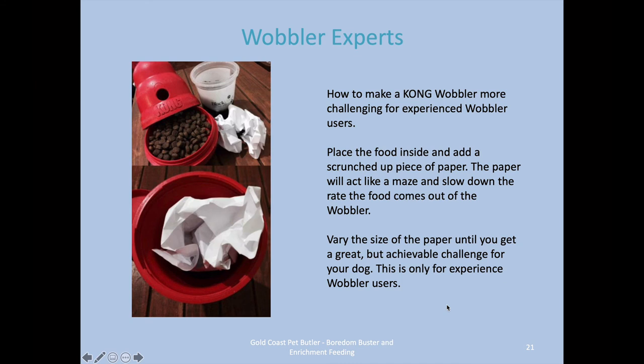For Wobbler experts who start to get the food out fairly quickly, you just need to be a little bit creative. In here we've put in some scrunched-up paper to work as a maze for the food to go through in order to get out of the Wobbler. You can play with different levels of scrunched-up paper, and just shoving things in there to slow down the food coming out is all you need to do. That's why the Wobbler is one of the best toys — it's one of the few you can actually do that with.